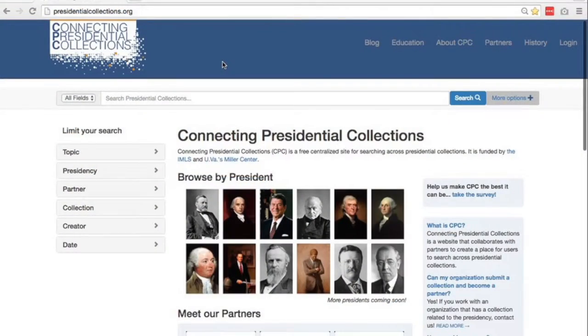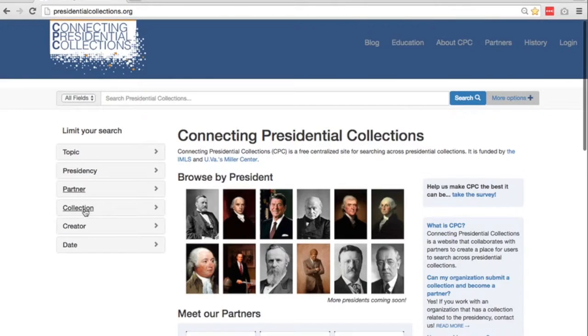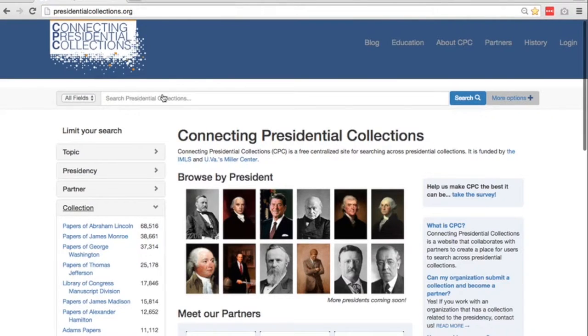Let's try an example. This is the Presidential Collections website. As you can see here on the left, you can browse collections based on a number of facets including the collection or the partner or collection holder. You can see how you can browse that way, but what I want to do is search. I'm going to search for something relatively general like 'Roosevelt Letters.'